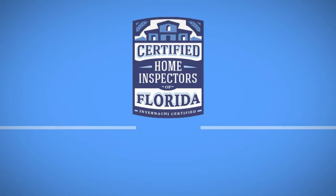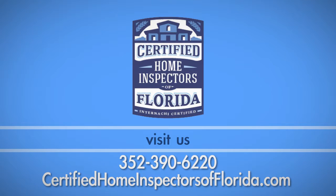If you have any questions about this process, call Certified Home Inspectors of Florida at 352-390-6220.